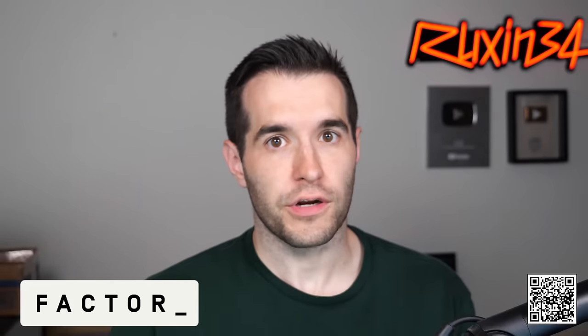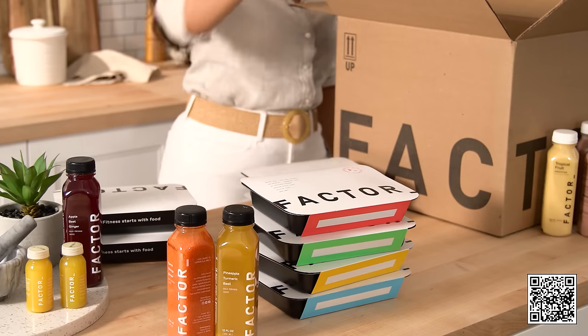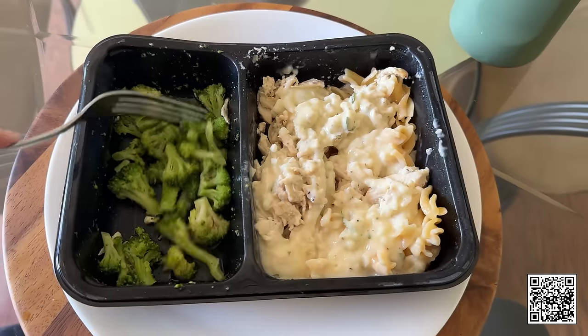This video is sponsored by Factor. Skip the grocery stores, prep work and cooking fatigue. Instead, get chef-crafted, dietitian-approved meals delivered right to your doorstep. I'm always working from home making videos, opening cards, posting stuff on my website, buying collections — so I either have to go get fast food or go to the grocery store. With Factor, everything comes right to the doorstep and I just cook it in two minutes. Because I'm traveling to YCS Raleigh tomorrow, eating Factor saved me about an hour. I put it in the microwave for two minutes and it was ready to go.